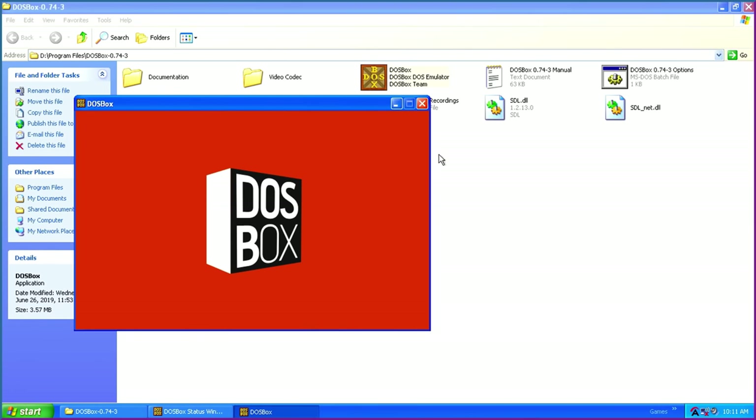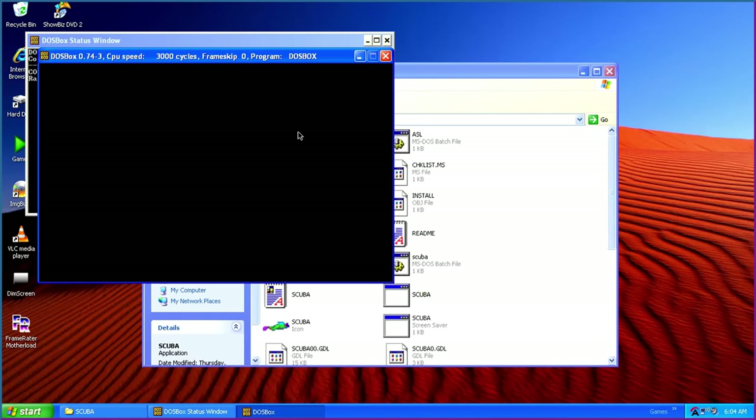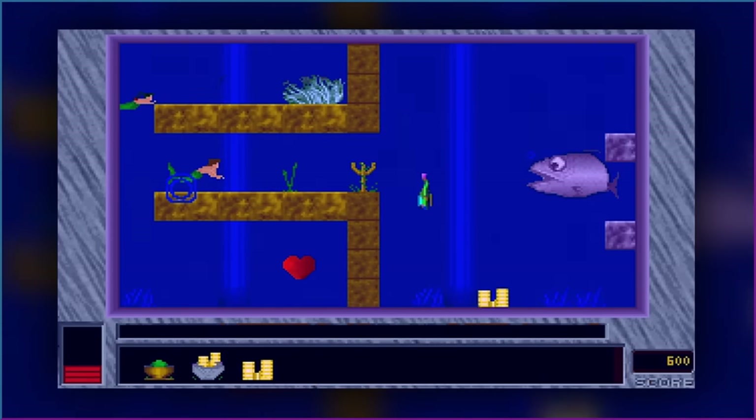That being said, there is of course DOSBox, which helps immensely. While I've been able to play many DOS games on their own no problem, a favorite of mine, Scuba Man's Quest, won't even launch without it.